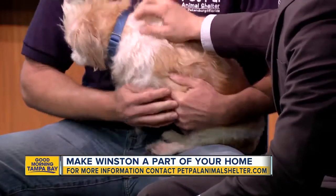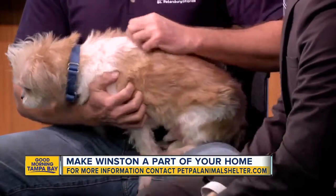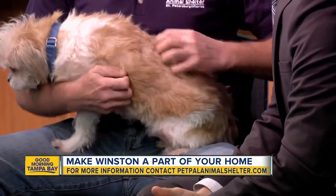When you guys first got him, his coat wasn't in great shape. He needed some grooming, so we removed a lot of mats. The only maintenance Winston's going to need is just a regular brushing. He loves to be brushed, and that's good therapy for the owner too.